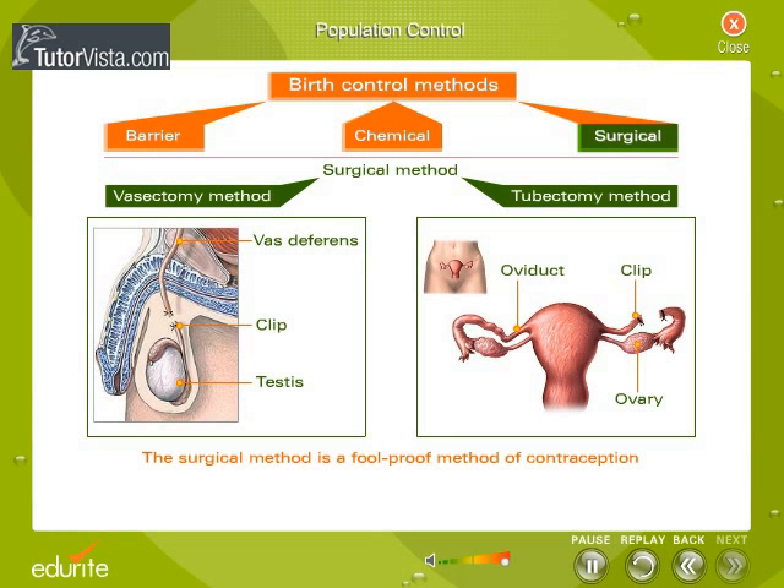The surgical method is a foolproof method of contraception. The choice of birth control method should be based on awareness, as all methods have their advantages and disadvantages.